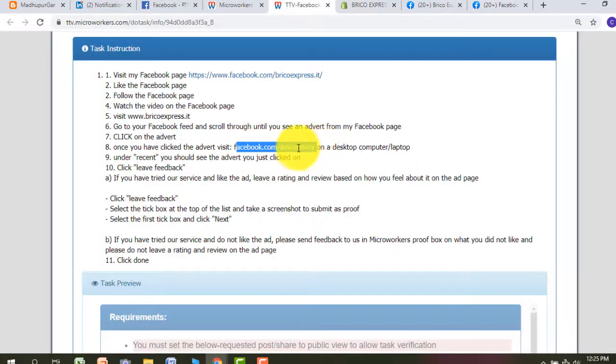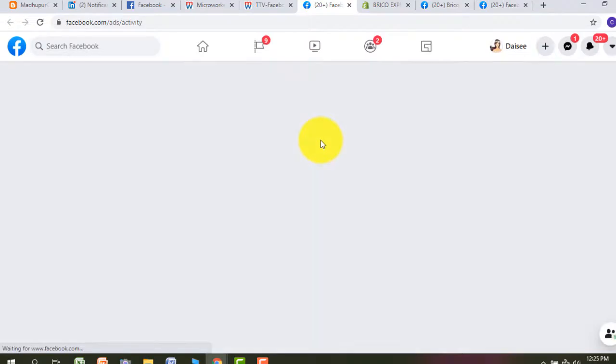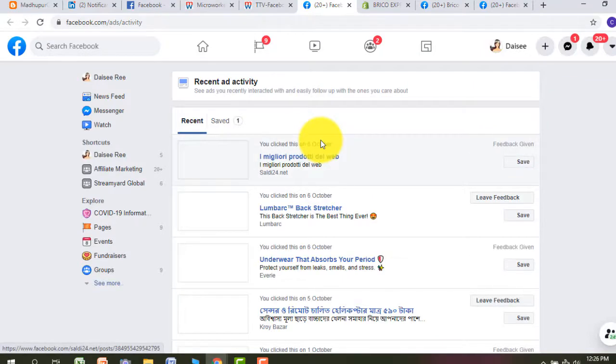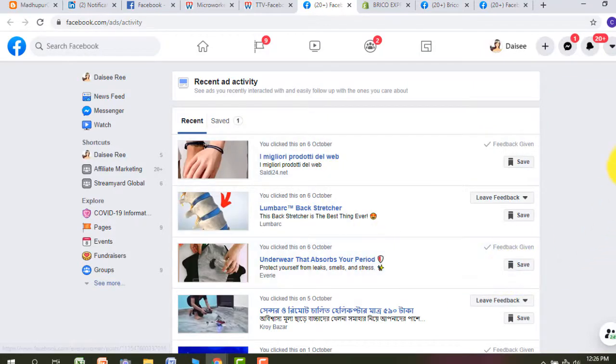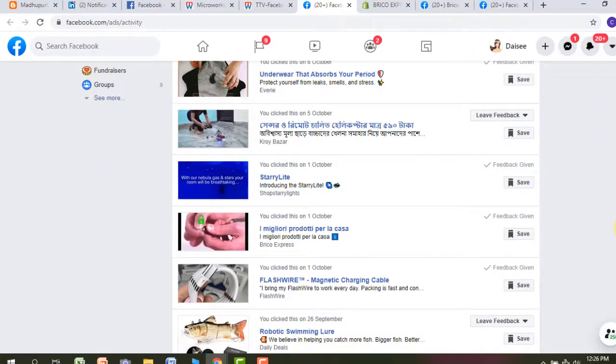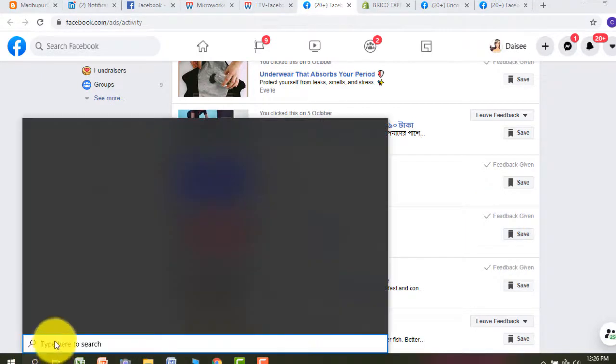The type of comments we have to write down — I am telling you about this. We have to open the pages that way, and whenever the pages open, the employer gives you eight Facebook page links. I already given feedback on Rico Express here. You can see Rico Express — I have to take a screenshot of that to show the employer proof.